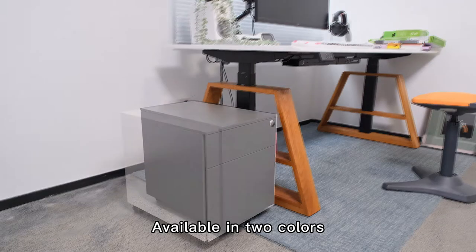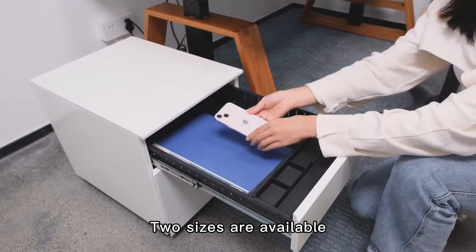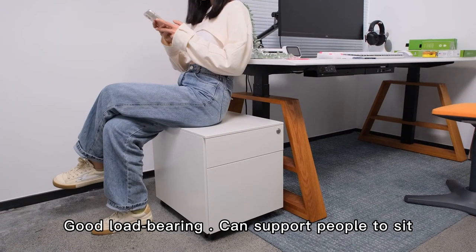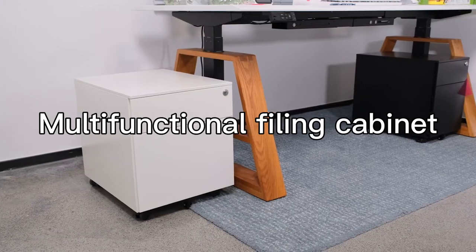Specifications: available in two colors and two sizes. Good load-bearing capacity, can support people sitting on it. Multifunctional filing cabinet.